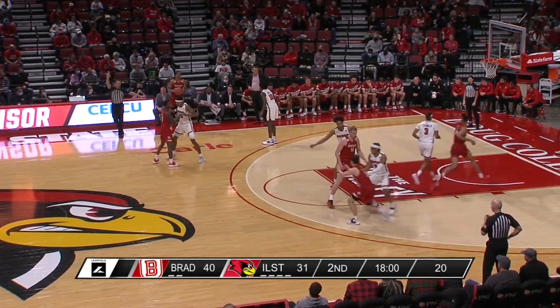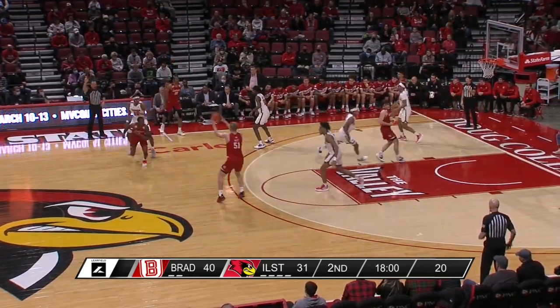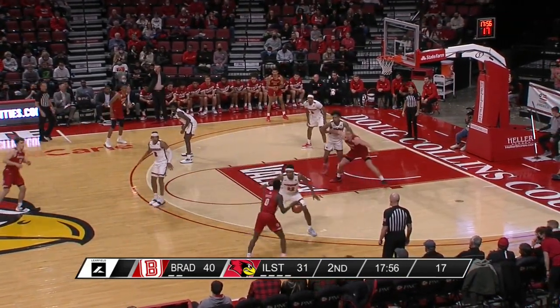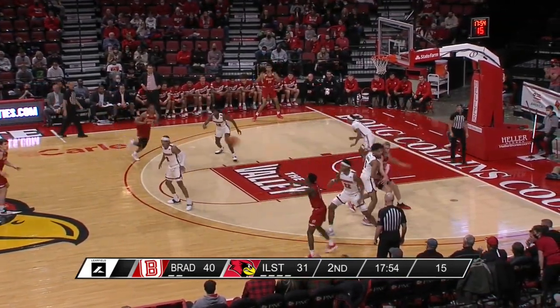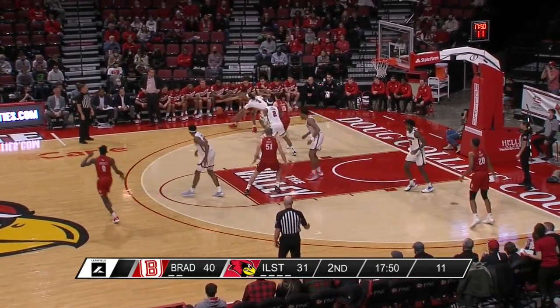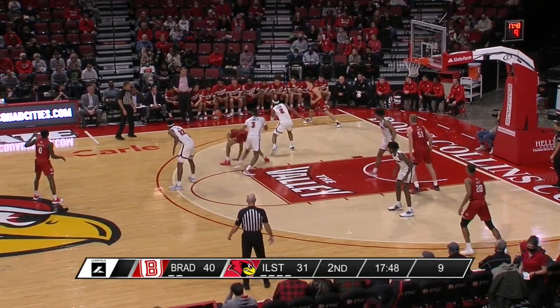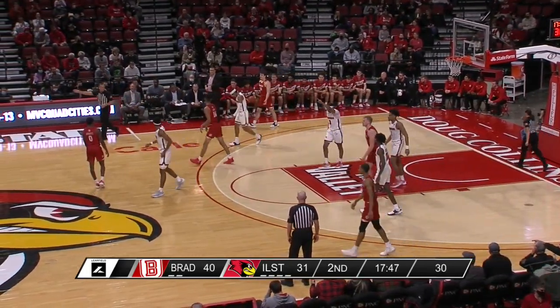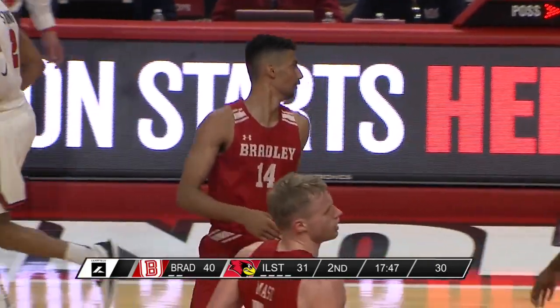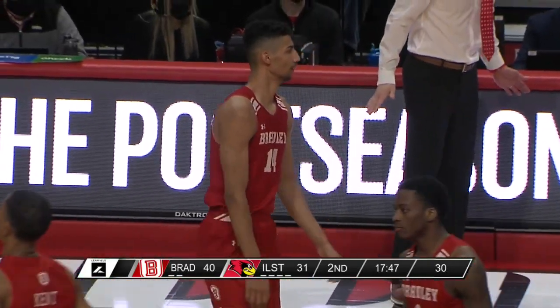Bradley was slow to start the first half too — about 90 seconds or two minutes in before they scored. Here they are two minutes into the second half, still looking for their first basket. The crowd looking to get back involved for Illinois State. They wanted to travel on Terry Roberts — but starting the half about as good as you can if you're the Redbirds to try to get the crowd back involved. Active and energetic if you're going to make a comeback.